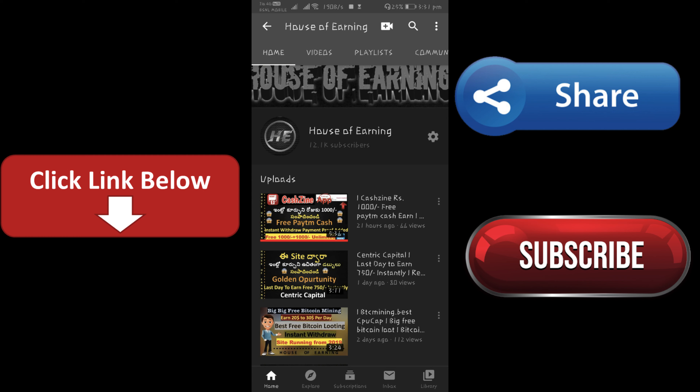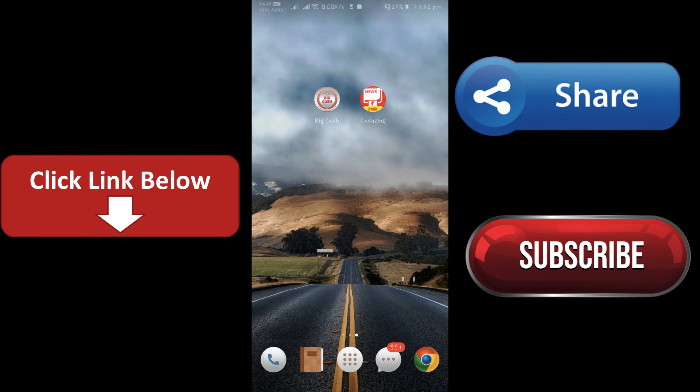In this video, today I am going to make a video on my channel.